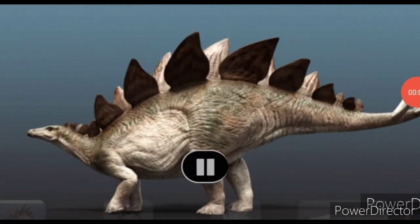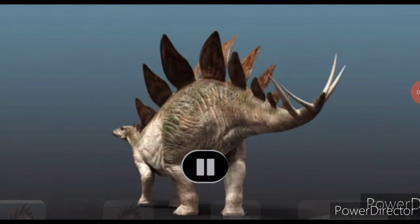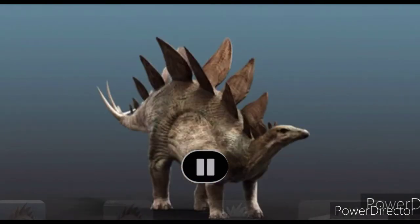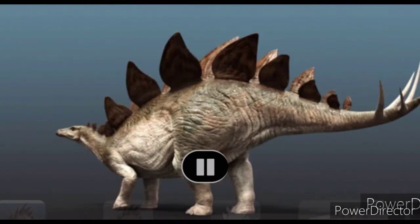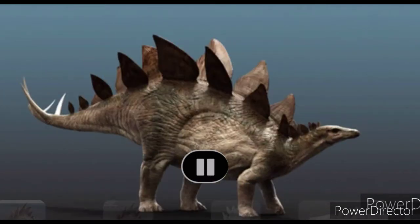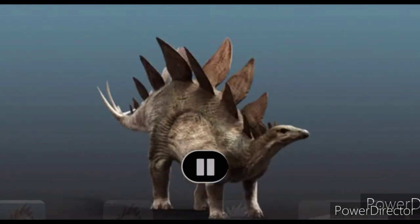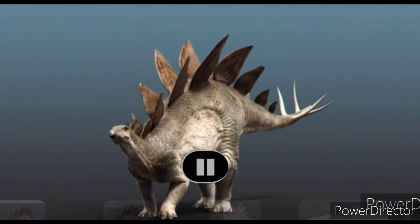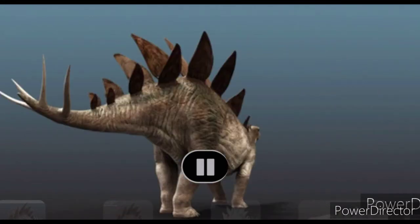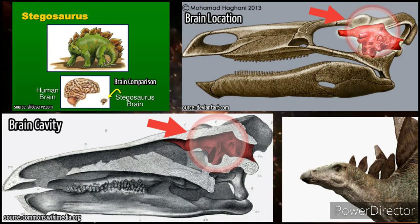What did it look like? Stegosaurus was a large, heavily built quadruped — a four-legged herbivore with an unusual posture. The back was strongly arched, the front legs were short, the animal held its tail high in the air while its head was held close to the ground. It had plates on the back and spikes at the tail's end. Stegosaurus had a relatively low brain-to-body mass ratio, with a short, thick neck and a small head.